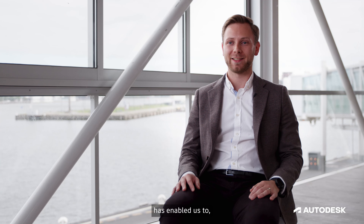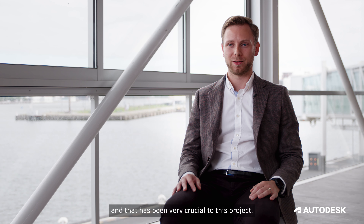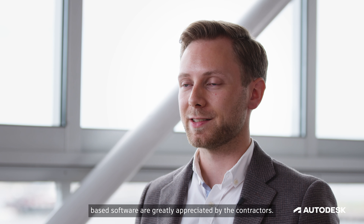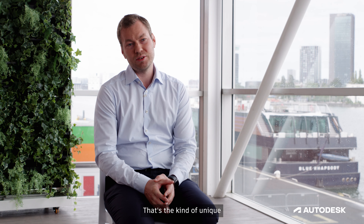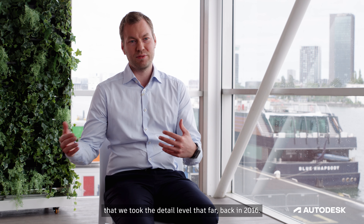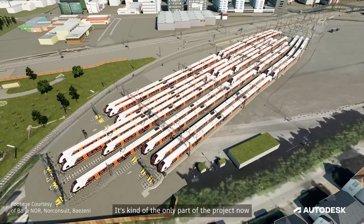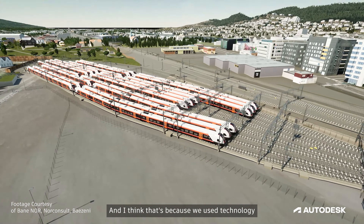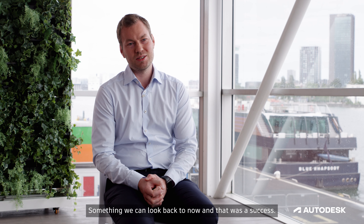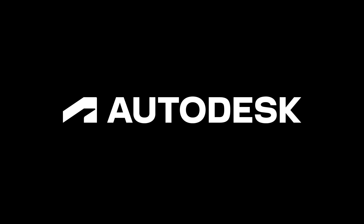The Autodesk tech stack has enabled us to design with a high level of precision, and that has been very crucial to this project. The detail of the design coming through Revit or AutoCAD-based software is greatly appreciated by the contractors. It's kind of unique that we took the detail level that far back in 2016. It's kind of the only part of the InterCity project that's on budget, and I think that's because we used technology smart in the beginning — something we can look back to now, and that was a success.